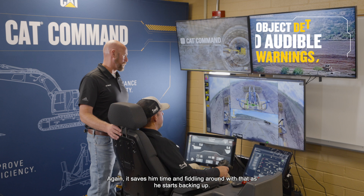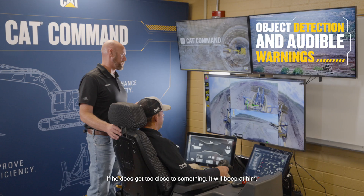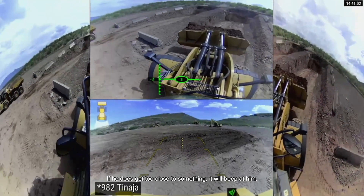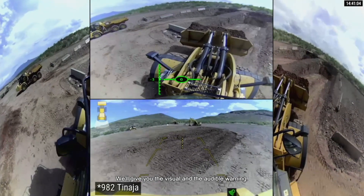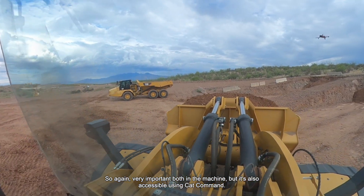As he starts backing up, we also have object detect on this machine. We have radars on the back and it will give an audible warning — if he does get too close to something, it will beep at him, giving both a visual and audible warning. This is very important both in the machine and it's also accessible using CAT Command.